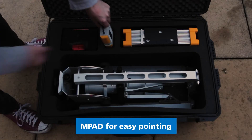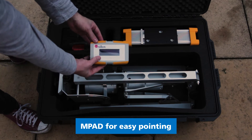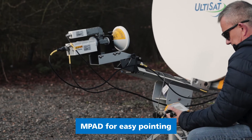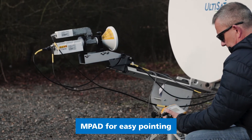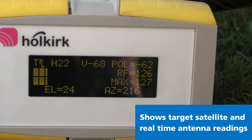Once assembled, finding the satellite is simple with the Holkirk MPAD point assist device, which uses the integrated GPS receiver as well as a solid-state inclinometer and heading compass to calculate the exact position of the satellite and give the user the target angles to point at, as well as a real-time display of the actual antenna angle positions.